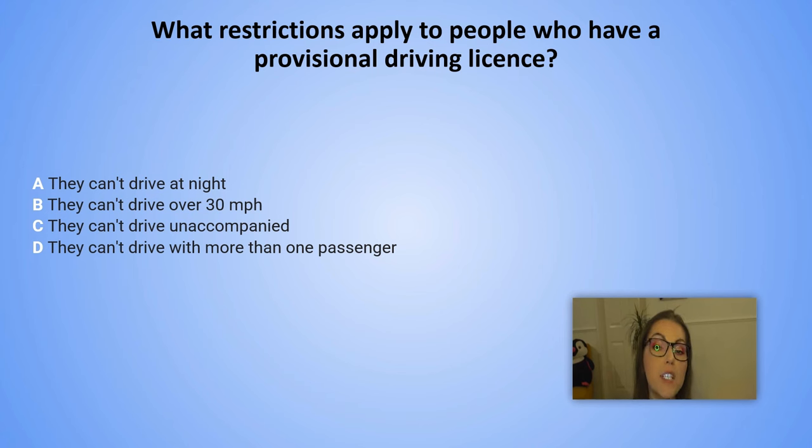What restrictions apply to people who have a provisional driving licence? A. They can't drive at night. B. They can't drive over 30 miles per hour. C. They can't drive unaccompanied. D. They can't drive with more than one passenger.